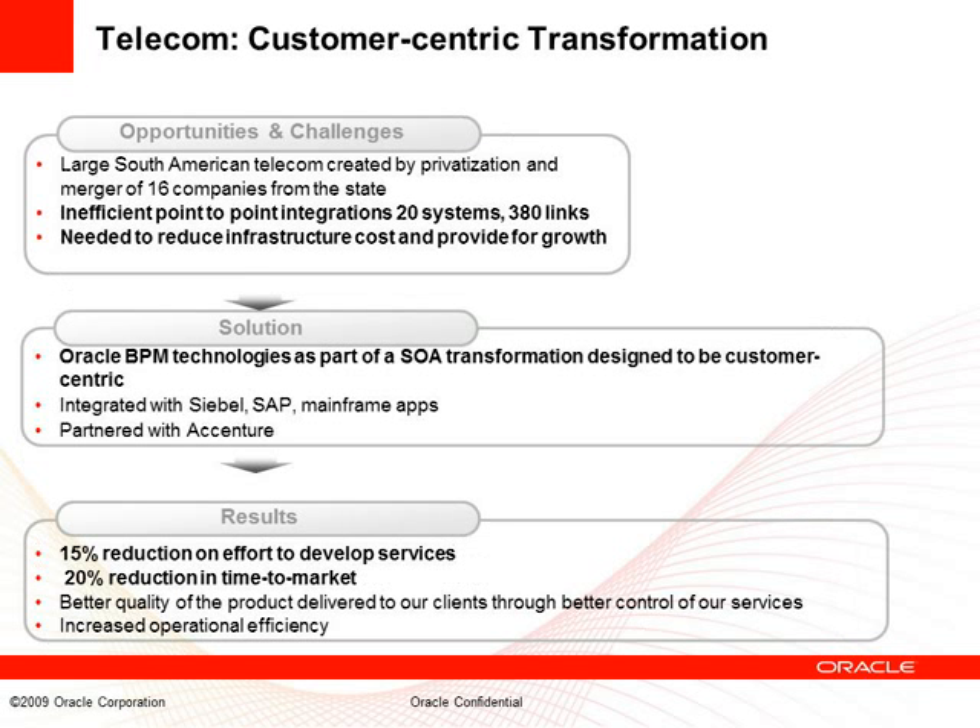Next is a telecom customer more focused on larger strategic goals — specifically, customer-centric transformation. The company was created by privatization, essentially a merger of 16 companies from across the country, resulting in lots of inefficiency, point-to-point integrations, and multiple systems. Using BPM as part of an SOA transformation, they were able to design their operations in a much more customer-centric way, achieving a 15% reduction in overall effort to develop services from the SOA side, and a 20% reduction in time-to-market facilitated by BPM agility.